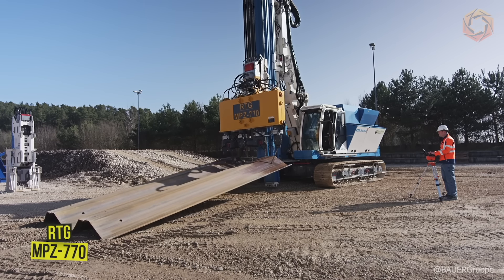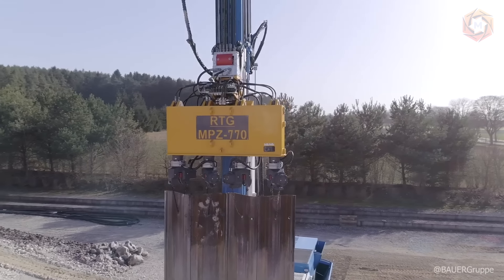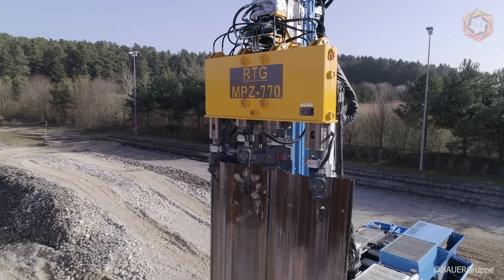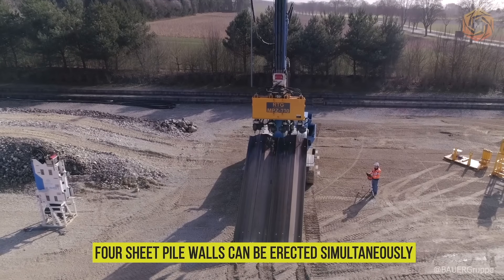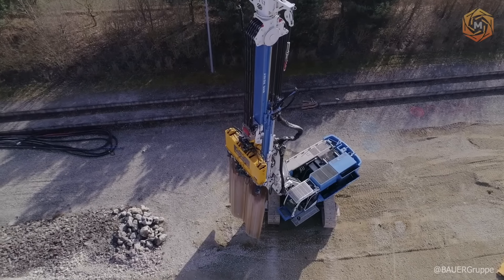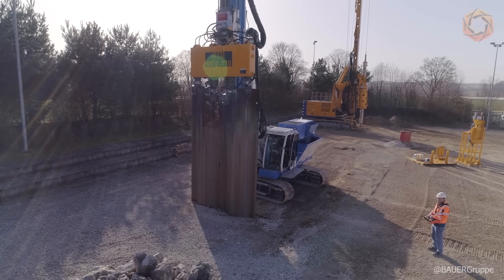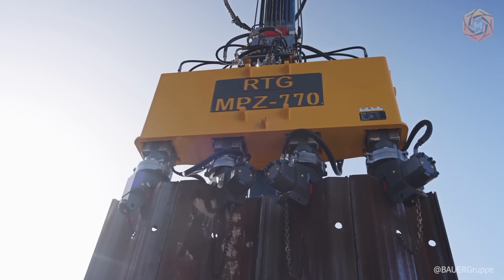Using the remote control, the device operator can control all functions of the piling device and various attachments, such as the sheet piling press. With the RTG MPZ 770 sheet piling press, four sheet pile walls can be erected simultaneously without any auxiliary equipment. Depending on ground conditions, it shows particular advantages in areas where vibration is unacceptable, such as in the immediate vicinity of buildings or power lines.